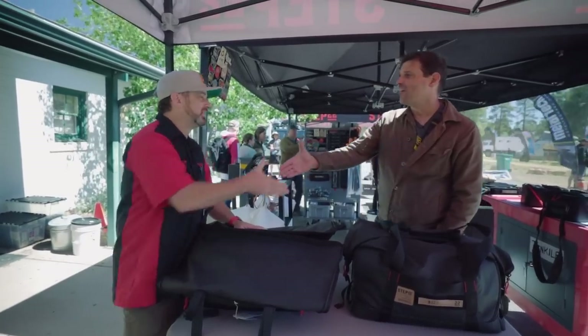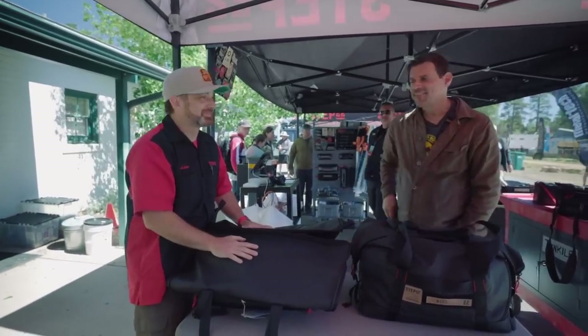We still have every piece of Step 22 gear we've ever bought. Adam, thank you very much — thanks for stopping in and thank you guys for watching.